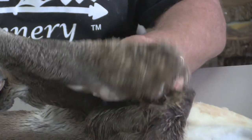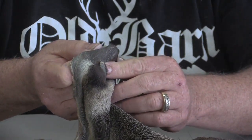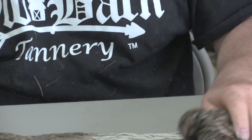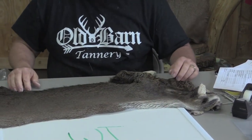It's got quite a lot of nice facial hair. The inside of the nose has some nice hair. It's got nice hair on his chin. This is a high quality, beautiful cape — makes somebody a gorgeous mount.